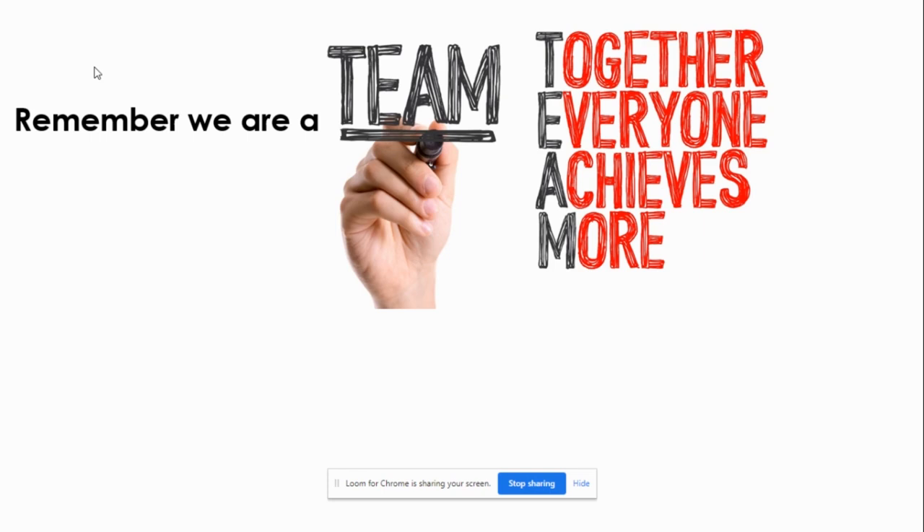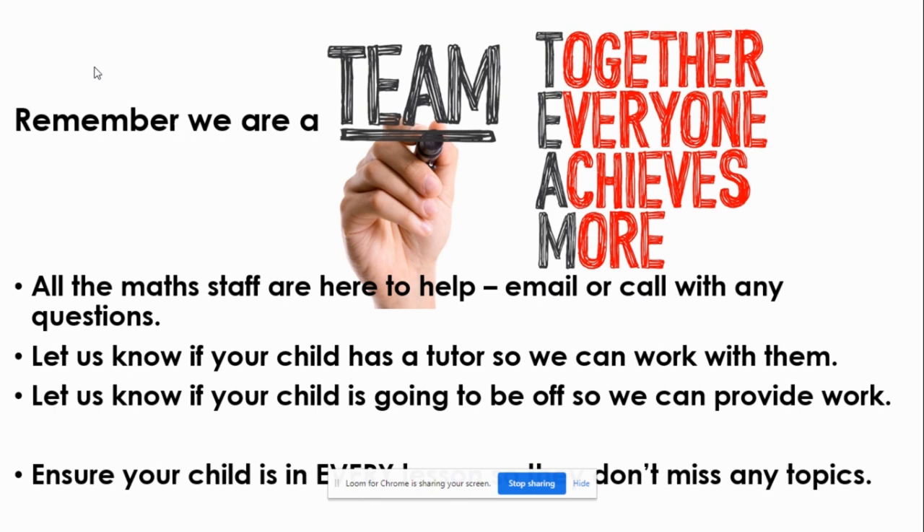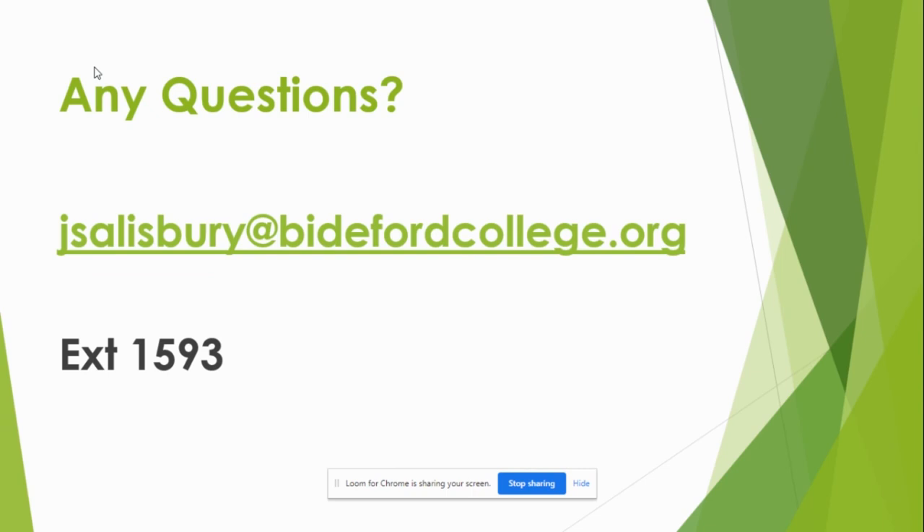We're a team and that includes all the lovely children. We've got a really strong maths team and we're all here to help, so please email your teacher or call in with any questions. If you have a tutor for your child, that's brilliant — we can work with them, supplying gaps in knowledge and giving ideas on how to support and make progress. If your child is going to be off for something planned, please let us know and we can provide some work. Please make sure they're in every lesson so they don't miss any of our key topics. I'm Jane Salisbury — jsalisbury@biddefordcollege.org. Please contact me if you have any further questions. Thank you very much.